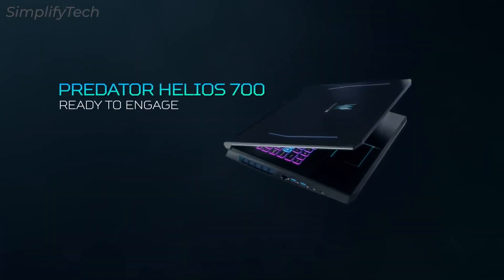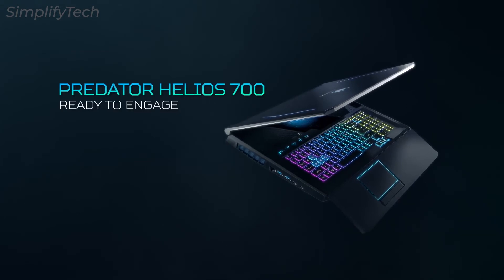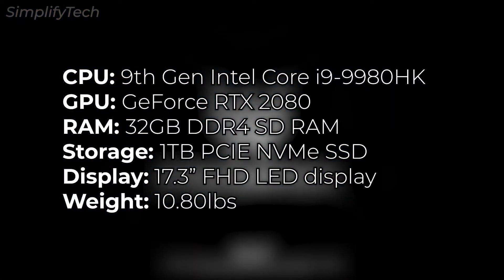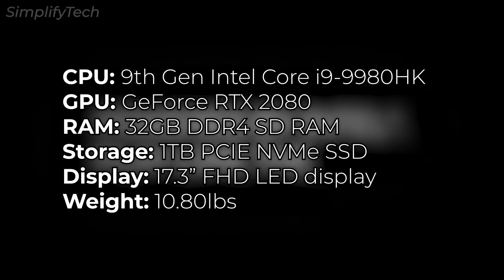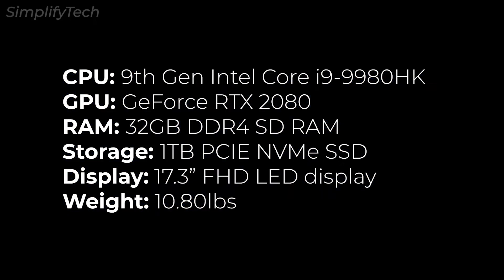Specifications-wise, it has a Core i9 CPU, RTX 2080 GPU by NVIDIA, 32GB of DDR4 RAM, 1TB of SSD, and a 17.3-inch Full HD resolution display. The laptop is quite heavy, weighing 10.8 pounds.